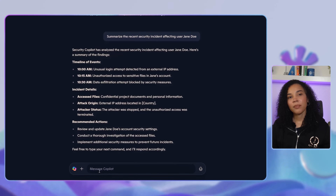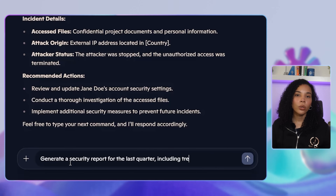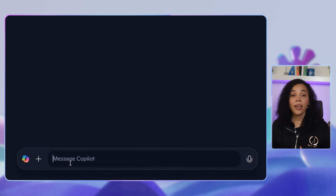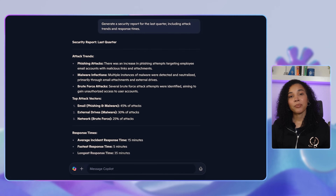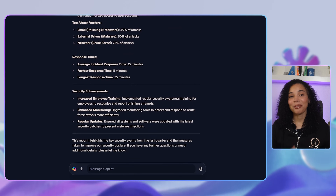In the next example, we can look at automating security tasks. A company needs to create a specific report for leadership. Instead of manually compiling data, a security manager can ask Co-Pilot to generate a security report for the last quarter, including attack trends and response timelines. Co-Pilot will then pull the data, organize it, and create a professional report, saving hours of manual work.